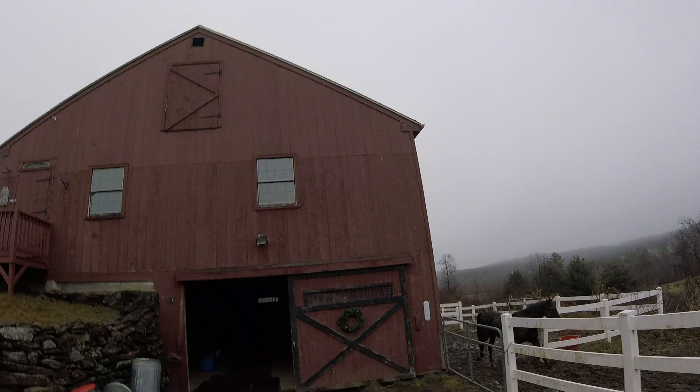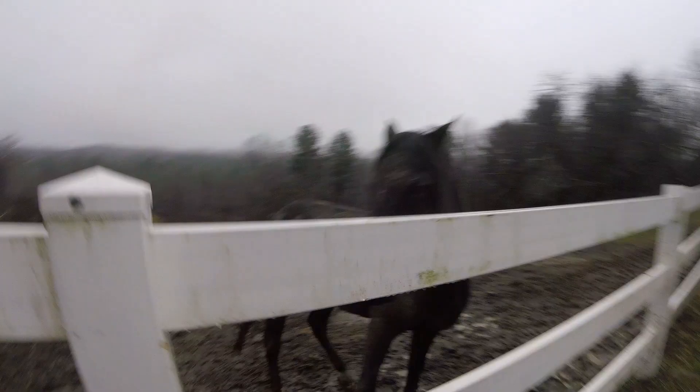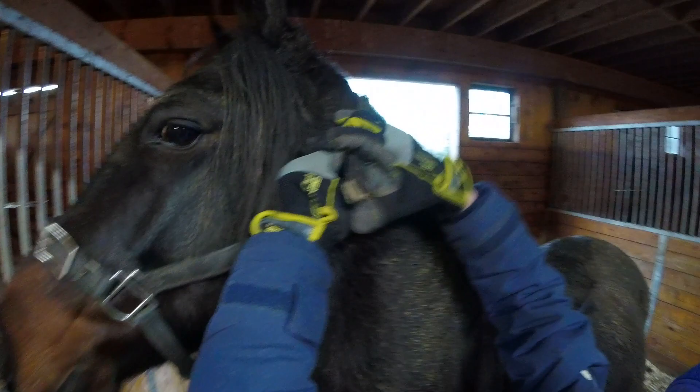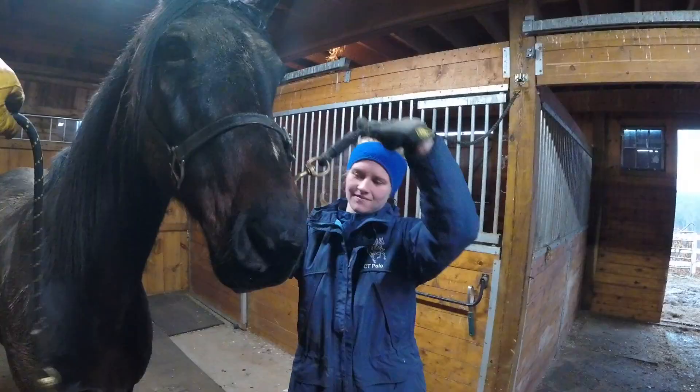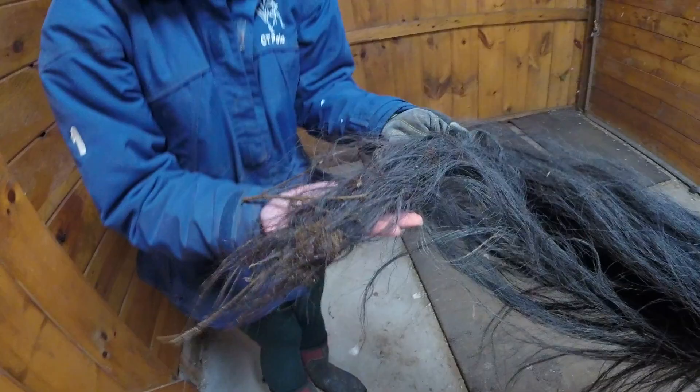Oh George, it's like we didn't even brush you yesterday, buddy. I brushed his tail out yesterday and now less than 24 hours later he's covered in burrs again.